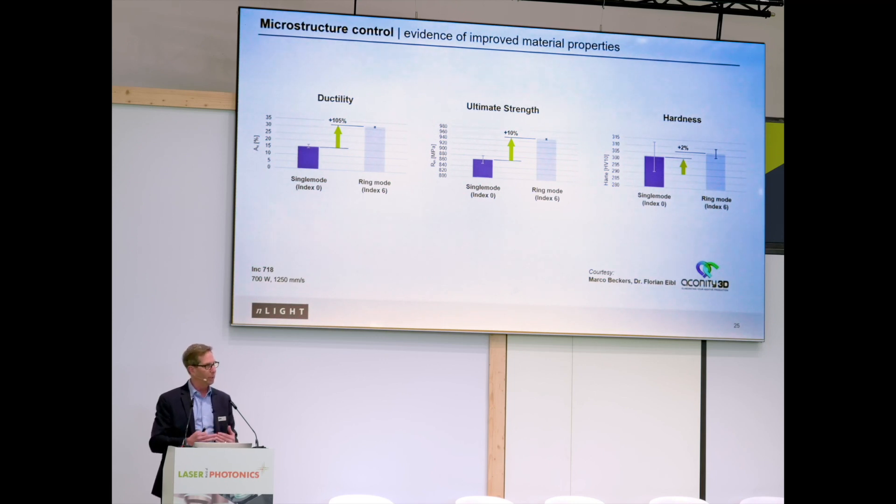The ultimate strength and hardness show less dramatic but still positive improvement — at least the same or slightly better than what's produced by Gaussian beams. But one important thing to point out is the variance that comes out of even just one build plate of parts. The standard deviation of the distribution for the ring mode settings on all these properties is very much reduced relative to the Gaussian beam material interactions, indicating a significantly more consistent and stable process.